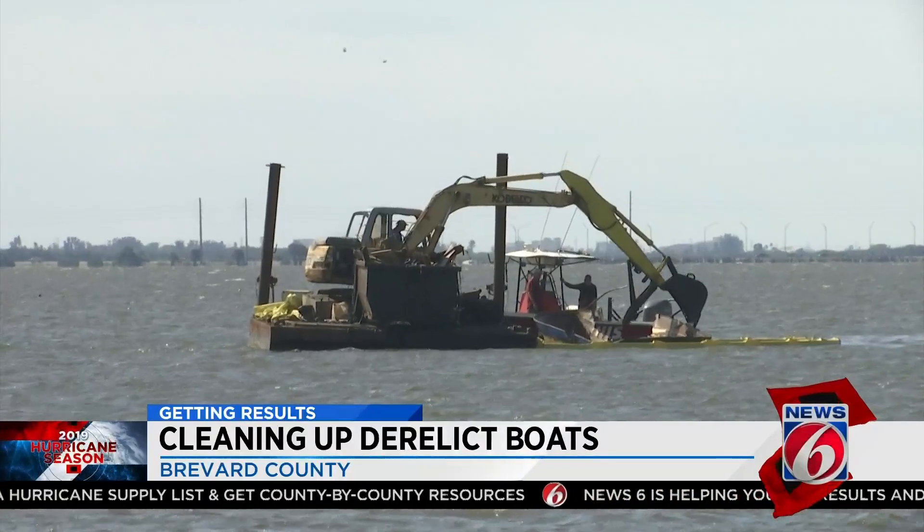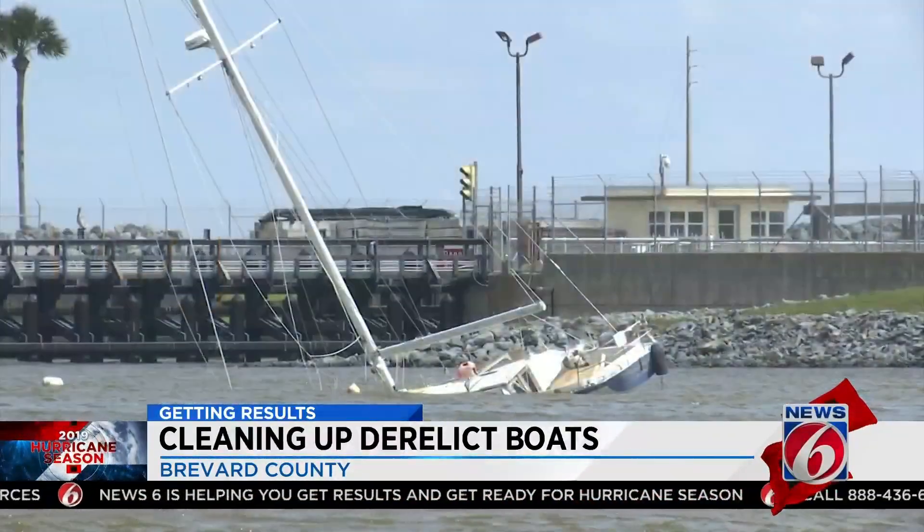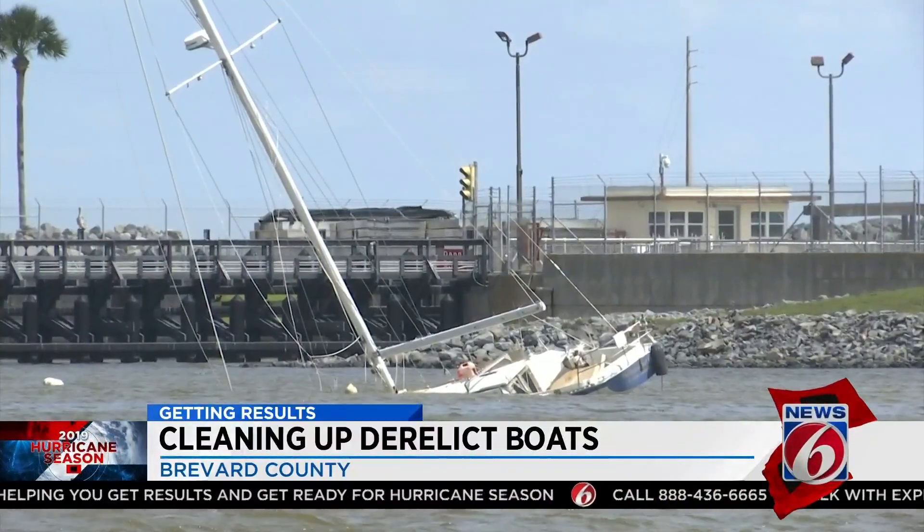That's really not the impression we want to give tourists. For 12 years, Matt Culver has been in charge of removing hundreds of boats like these with limited funding. Culver picks which boats will be removed based on how hazardous they are to the environment and the public.